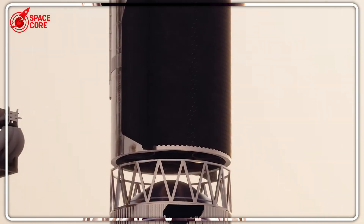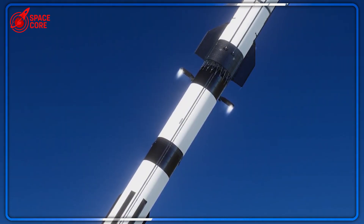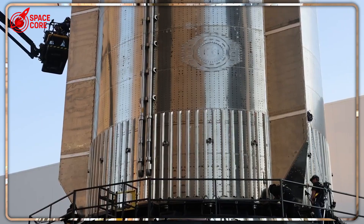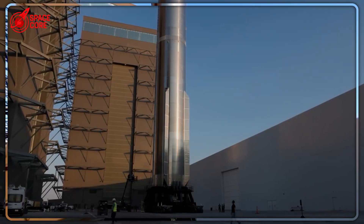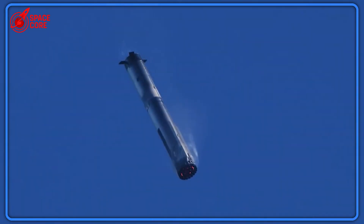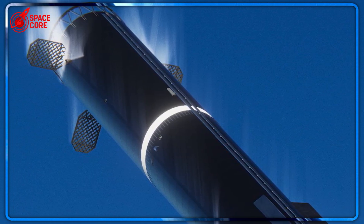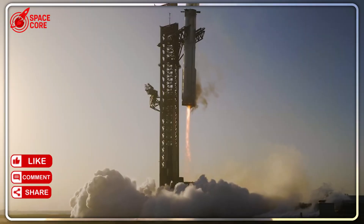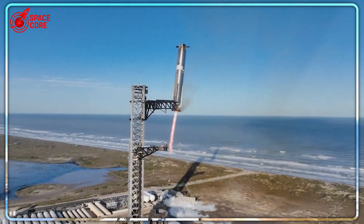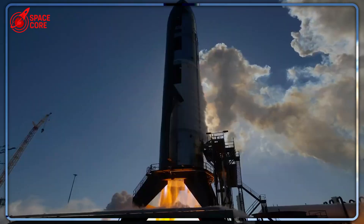SpaceX made a decision that has rocket engineers around the world completely baffled: they reduced the number of grid fins from four to three. But why mess with a proven system? Grid fins are what allow rockets to land with pinpoint precision. Falcon 9 uses four fins and it works perfectly. Starship used four fins and it worked. So why change to an asymmetric three-fin configuration? The answer reveals SpaceX's absolute confidence in their new design — they've optimized the aerodynamics so well that the fourth fin became unnecessary weight. But here's the risky part: this is completely untested. One wrong calculation and billions of dollars of development could crash into the ocean.